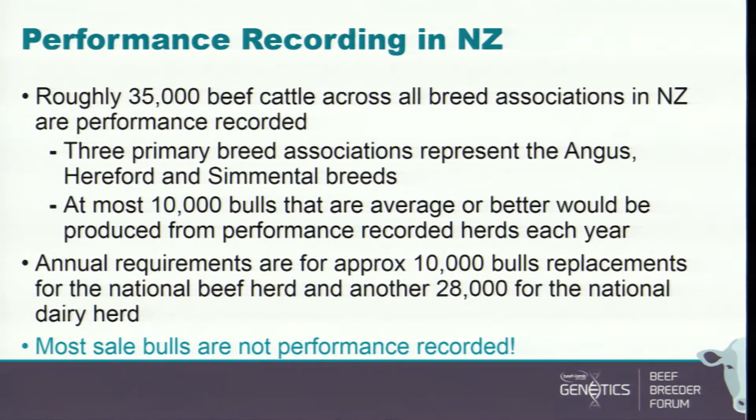In New Zealand, we have roughly 35,000 beef cattle across all breed associations that are performance recorded. Three primary breed associations — Angus, Hereford, and Simmental — represent the bulk of those. At most, that means 10,000 bulls that are average or better would be produced from those performance recorded herds each year.